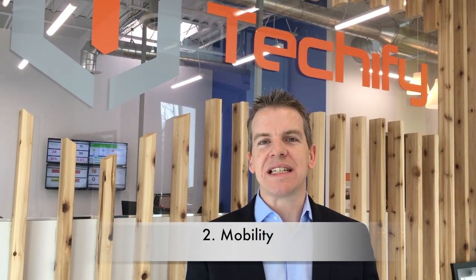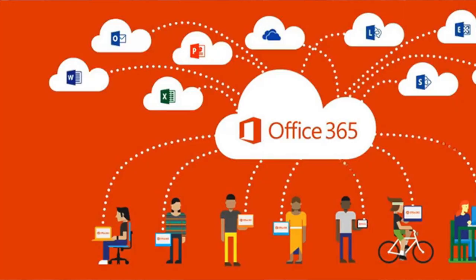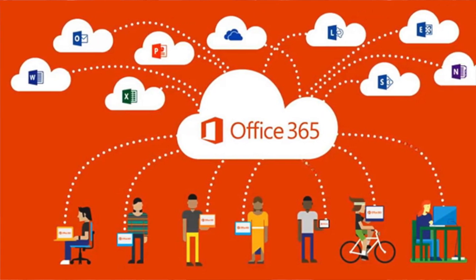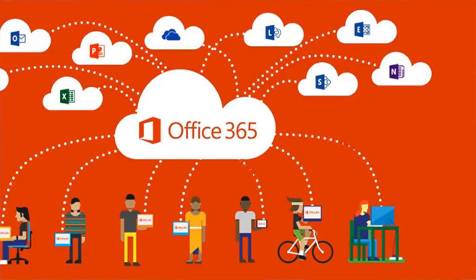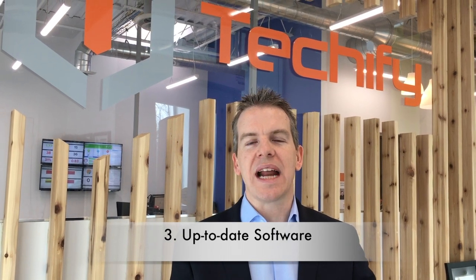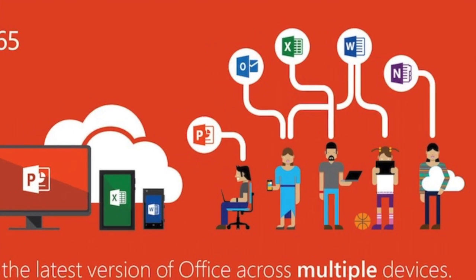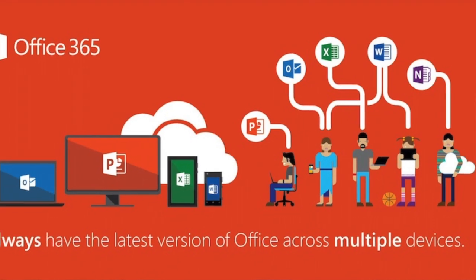Number two: mobility. You can work from anywhere seamlessly, whether you're working on different sides of the office, from home, from a different part of the country, or even a different part of the world. Your staff can seamlessly work and get the same experience no matter where they are. You have the ability to use up-to-date software, boost productivity, and have everybody on your team using the same software tools without worrying about being on different versions or not having features available to them.